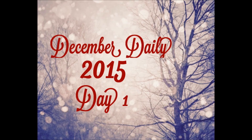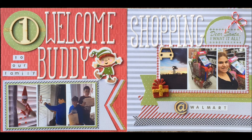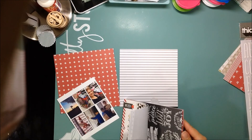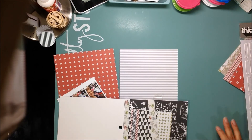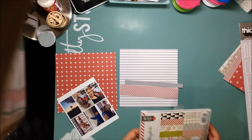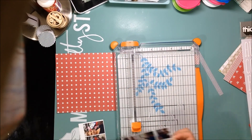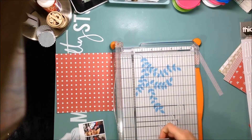Hello my friends! I am sharing day one of my December Daily 2015 album. It's a two-page spread in my album. My album is a 6x6 album. If you guys haven't seen my previous December Daily videos, there is a playlist for December Daily on my channel where you can see my album cover and my prep and all of that.